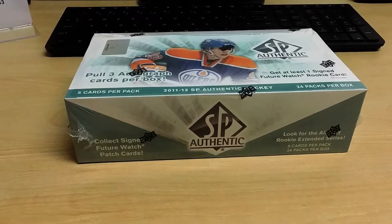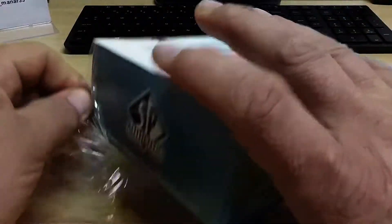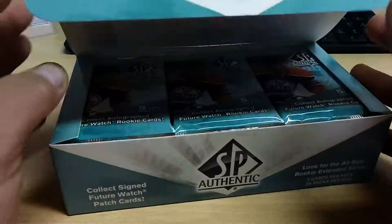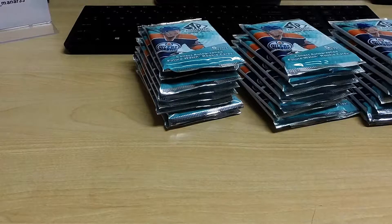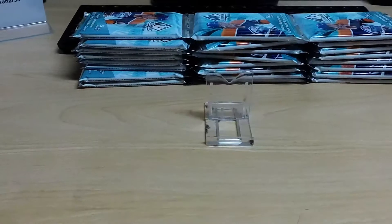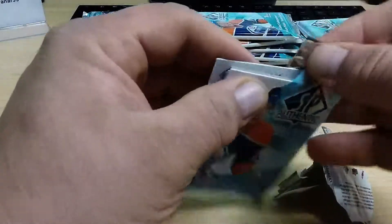Now that all the particulars are taken care of, let's rip some wax. The last two boxes of SP Authentic that I've done — this 11-12 — have been pretty decent. These were random boxes, not out of a case. The first box we got the Ryan Nugent-Hopkins Future Watch Auto Rookie Card, and then out of the second box a patch autograph numbered to 25, but it was not a rookie card. Still, not too shabby.